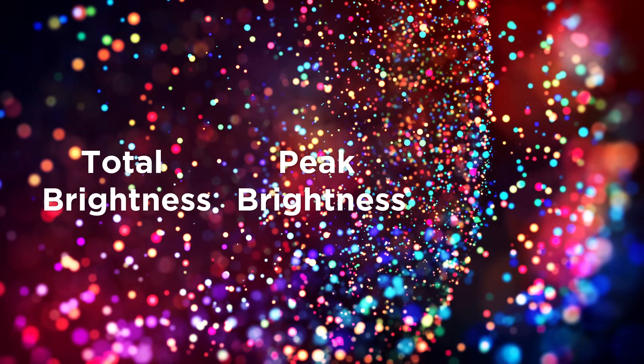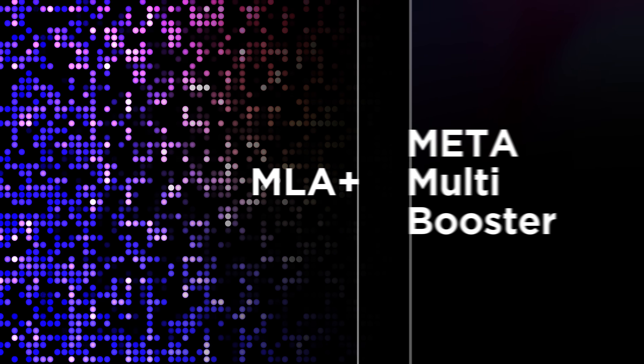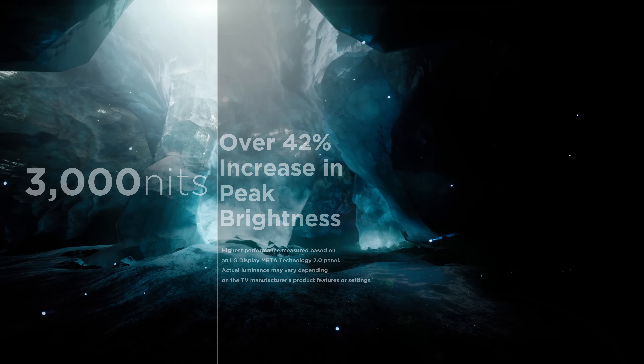Meta Multi Booster — this algorithm is applied across the entire screen, as well as in areas of peak white and in areas of color to improve picture quality, optimizing all three of these areas in multiple ways. This multi-algorithm is combined with MLA+, increasing peak brightness by 42% to 3,000 nits.